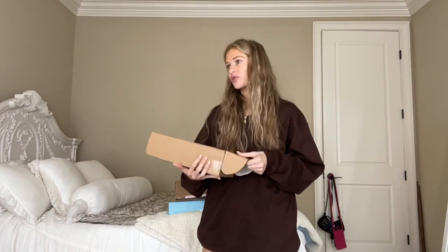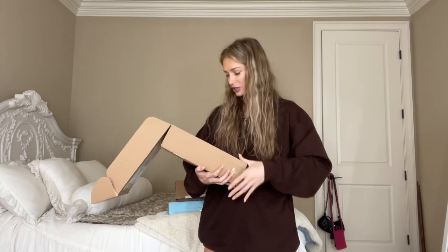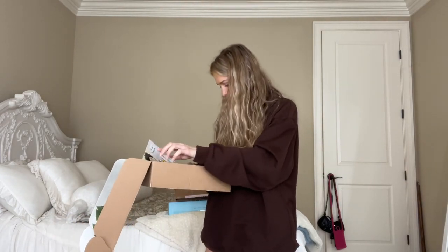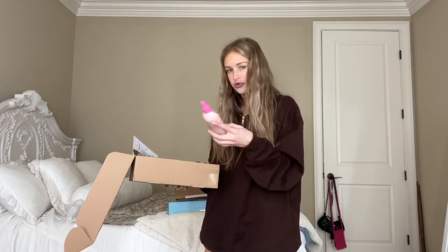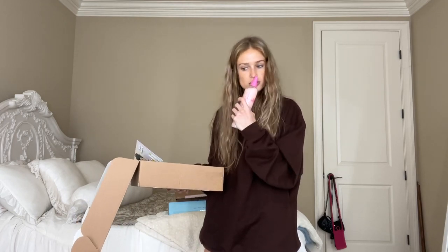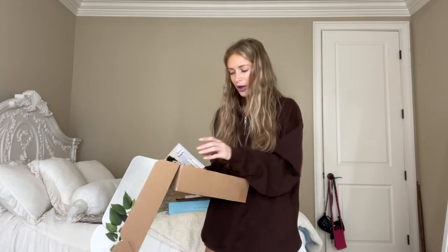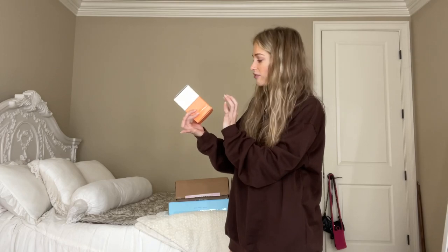Next I have a package from Michelle Marie PR — I actually have a friend who works there, so it's kind of iconic. I wonder if she wrote me this note. We have a leave-in conditioner and then a flower fragrance for your hair — that smells so nice. That's kind of cool.